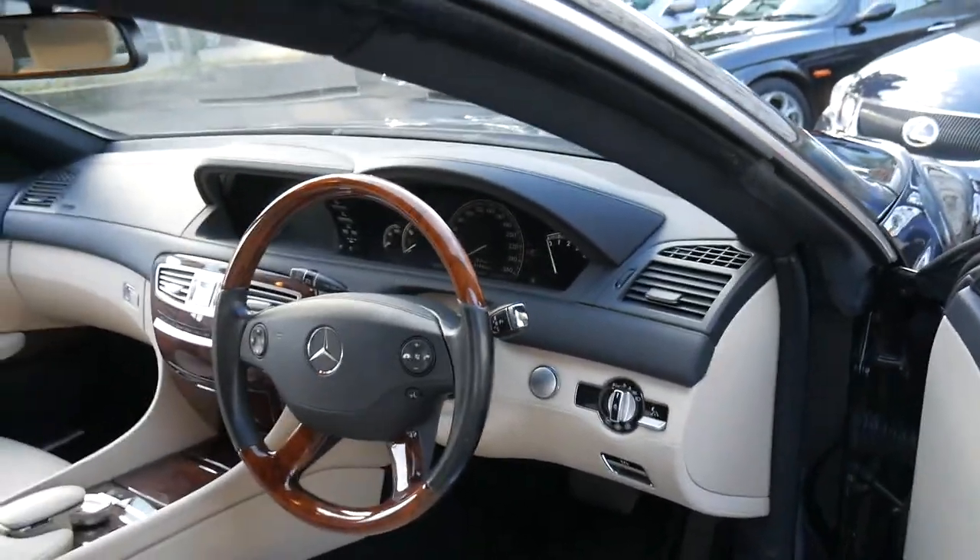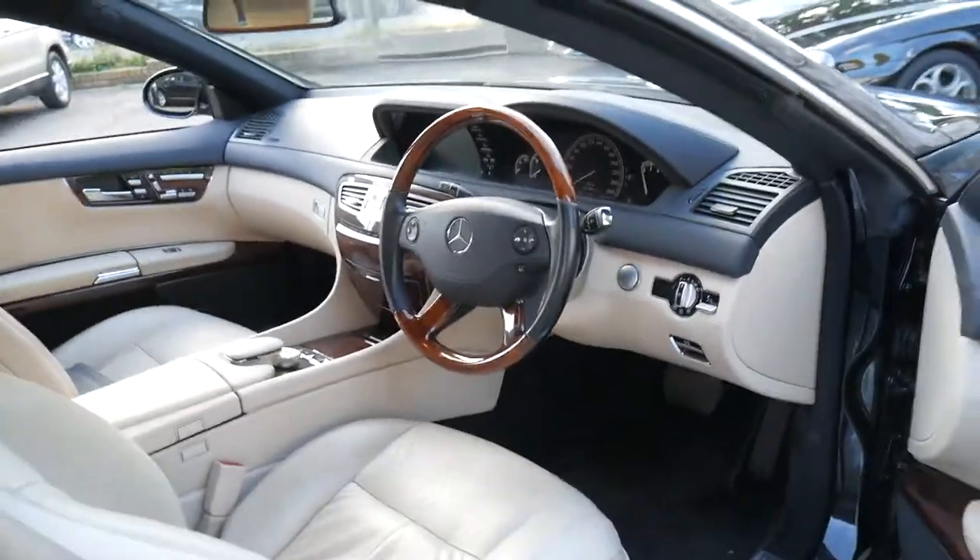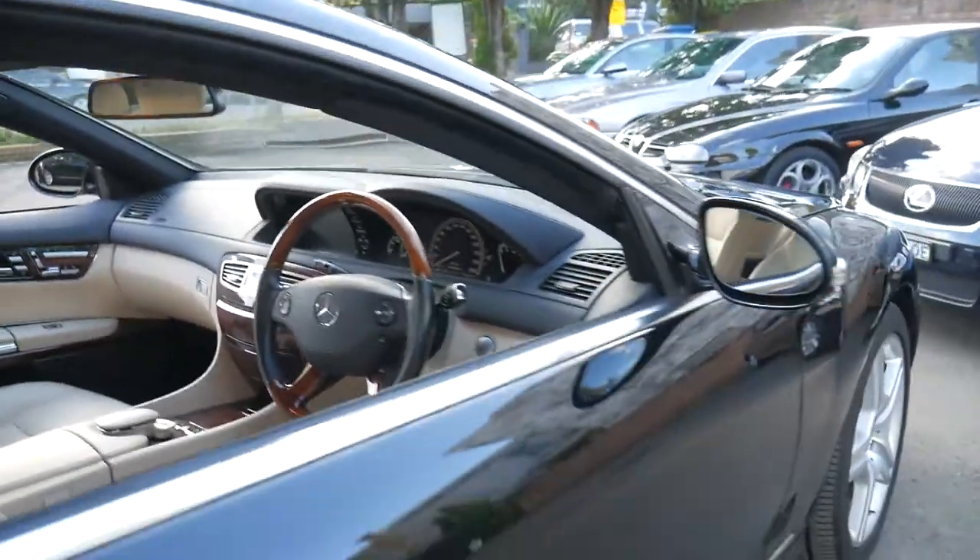It does have night vision, push-button start and keyless entry, a Harman Kardon sound system, and it's Bluetooth-compatible.